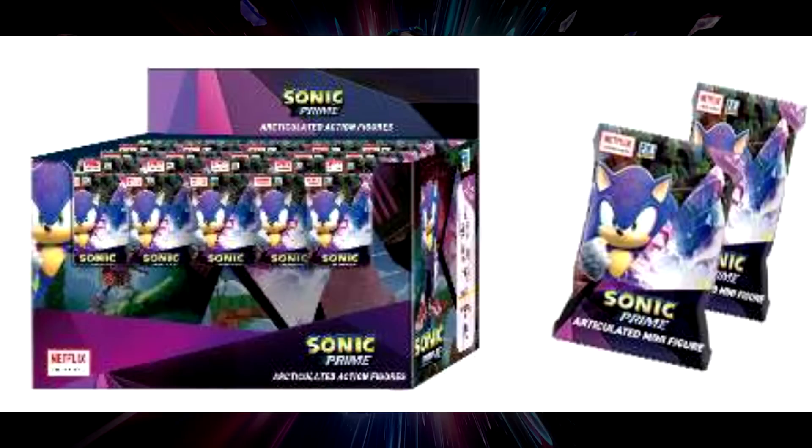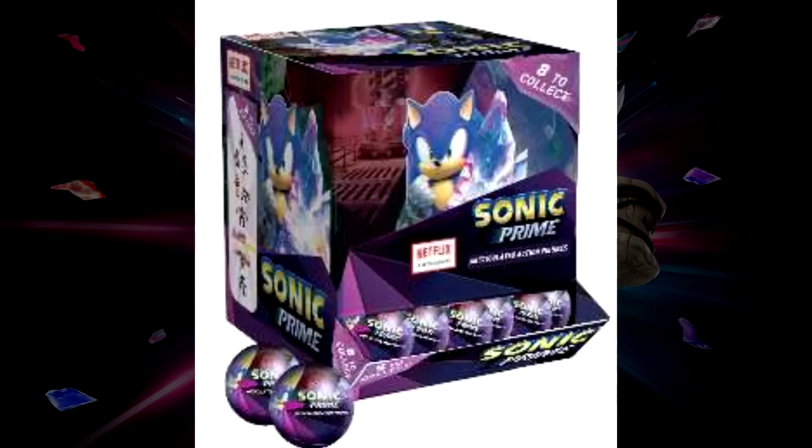The two-and-a-half inch figures are labeled as collectible figures, but the three-inch figures are labeled as articulated action figures — or articulated mini figures, as it says on the foil package. My guess is maybe the three-inch are only getting articulation, or maybe they're just getting way more articulation than the two-and-a-half inch. I really want to see how these figures look, especially compared to the Jakks ones.